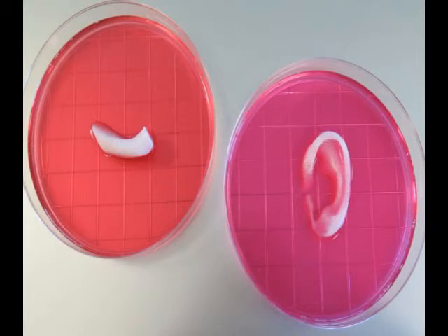The scientists managed to print stable cartilage, bone and muscle structures, and after their transplant into rodents, they matured into functional tissue while developing the system of blood vessels.